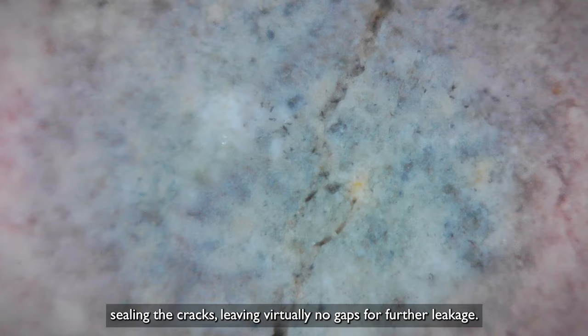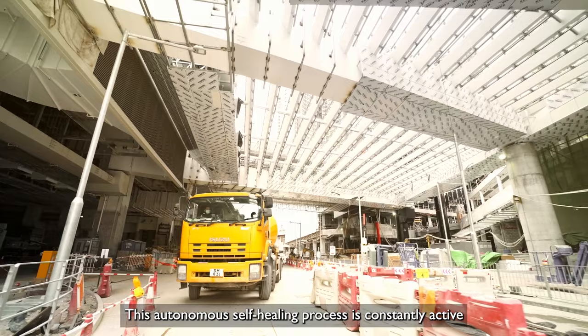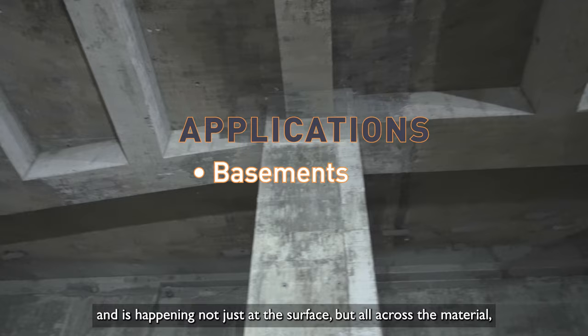This autonomous self-healing process is constantly active for an extended period of time, and is happening not just at the surface, but all across the material, even deep inside and in hard-to-reach areas.